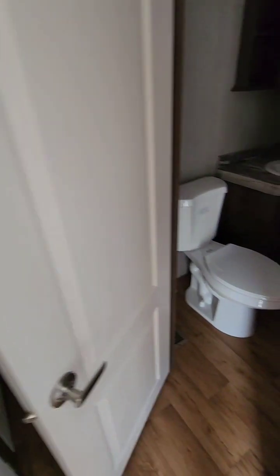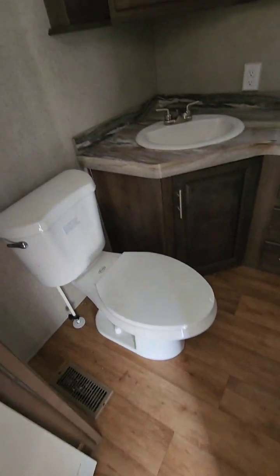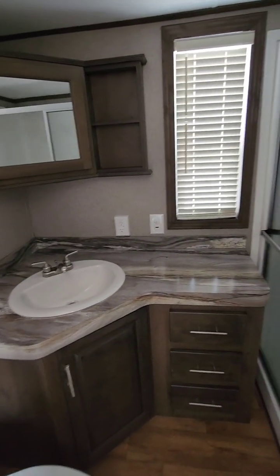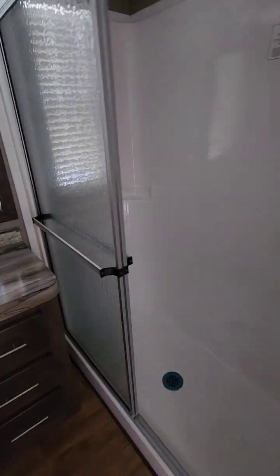This door leads into the bathroom, where you've got plenty of room to get dressed and walk around. There's a nice medicine cabinet, a nice corner sink, window, and drawers. And this has the 60-inch walk-in shower with glass sliding doors.